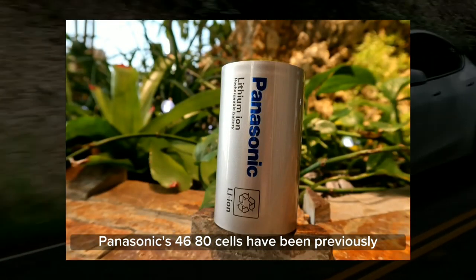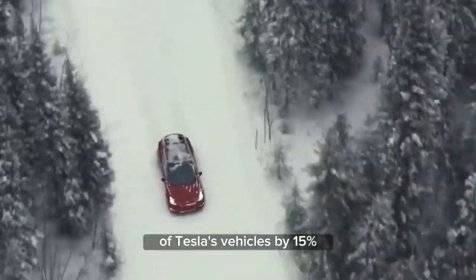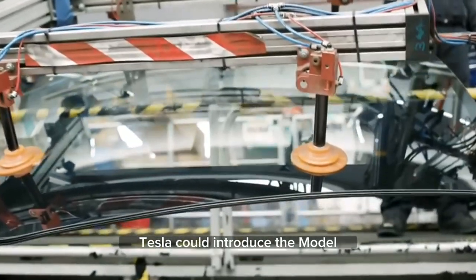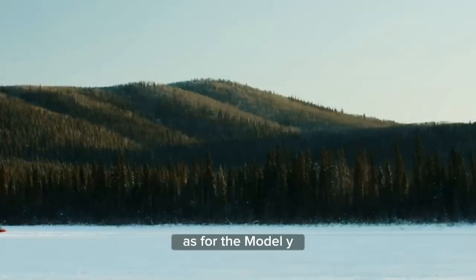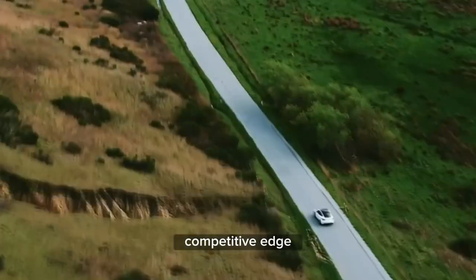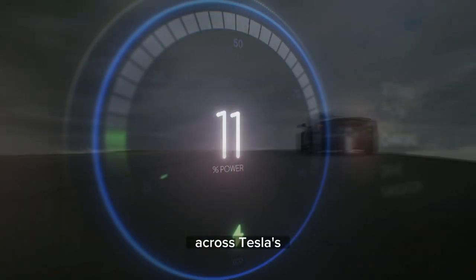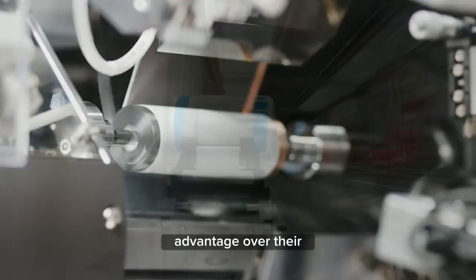Panasonic's 4680 cells have been previously reported to increase the range of Tesla's vehicles by 15%. If Panasonic successfully brings these cells into full production next year, Tesla could introduce the Model S with a range of 465 miles utilizing these cells. As for the Model Y, it could potentially reach close to 400 miles of range, compared to the current top range of 330 miles. This significant range improvement would give Tesla a competitive edge and attract more customers. A 15% increase in range across Tesla's entire lineup, once they transition to these cells, would establish a noticeable advantage over their competitors.